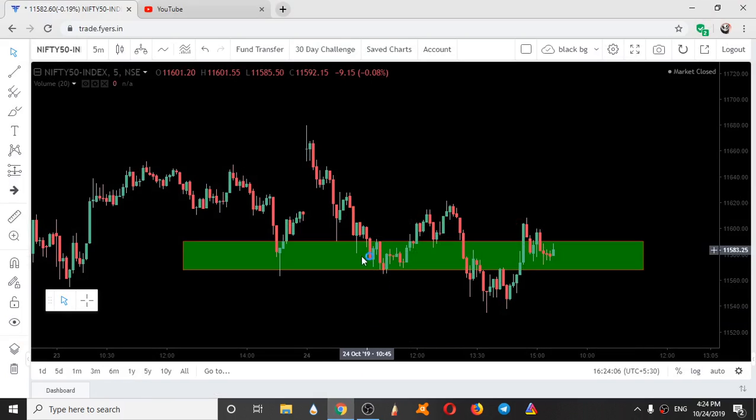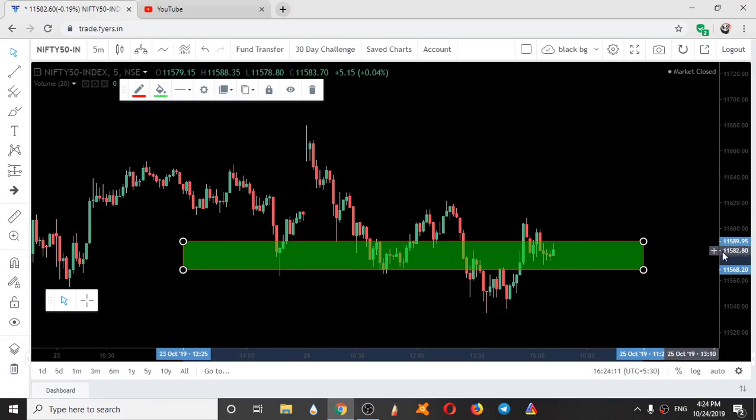So this was a zone given two days back. The range is 11590 to 11568. This was a support range given two days earlier. As you can see from the color, it is a support zone.